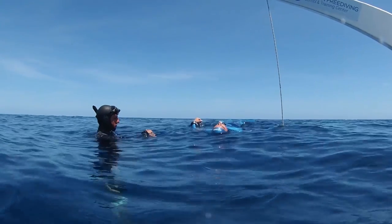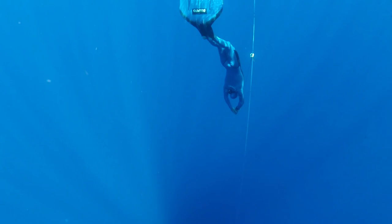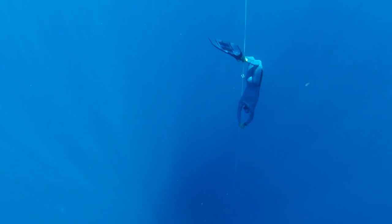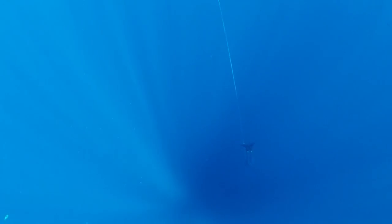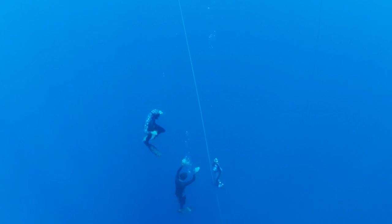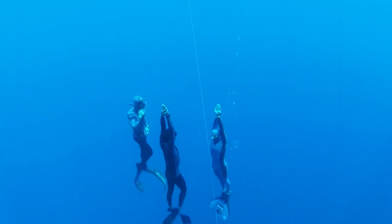Then I make my way over to the platform and get ready for my deep dive. The line is set to the exact depth I'm diving to, and when I'm ready, I go. The safety divers meet me on my way back up and we swim the last portion of the dive together so that I'm okay.